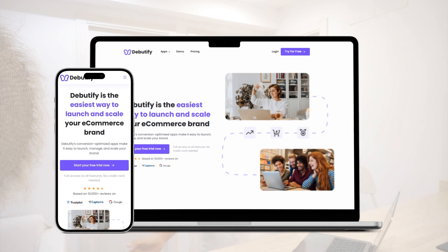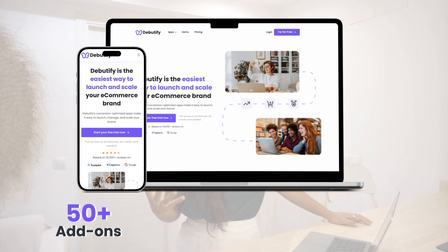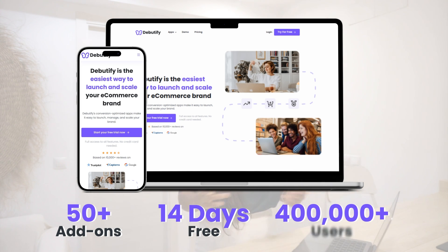If you don't know what Beautify is, it's the all-in-one e-commerce solution for brand owners like you. We've got more than 50 plus add-ons that can help your brand drive more sales. Check out theybeautify.com and try it free for 14 days, and join the ranks of more than 400,000 e-commerce brand owners using Beautify.